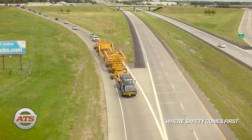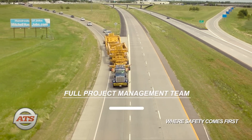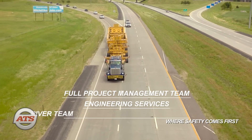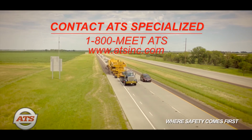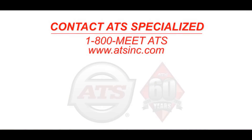ATS service includes a full project management team, engineering services, and a highly experienced field supervision and driver team. Contact ATS Specialized at 1-800-MEET-ATS for information on hauling your super-sized load today.